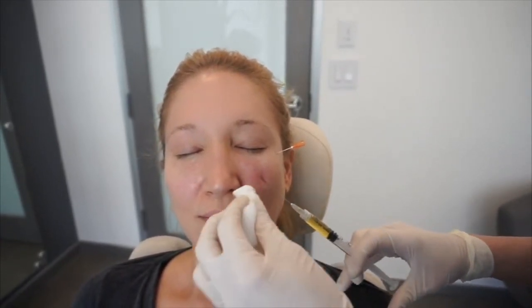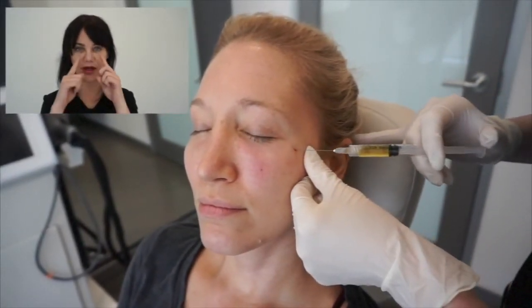Okay, I'm almost done right here. I'm going to go ahead and just pull out. So today we used PRP to lighten the patient's under-eye circles.